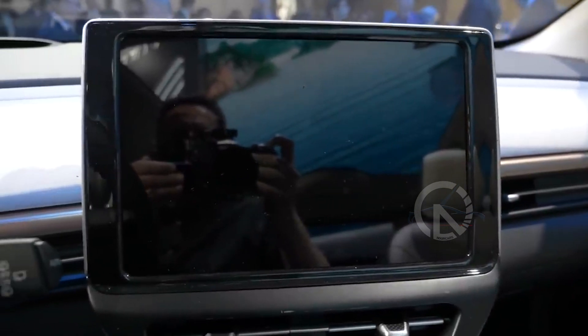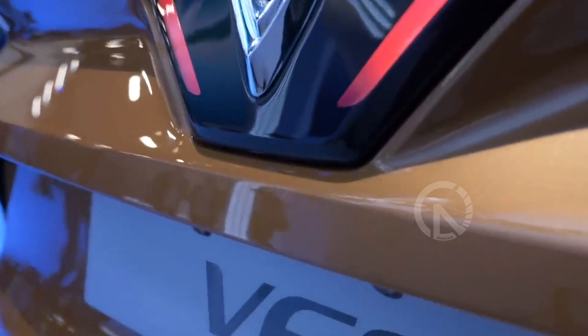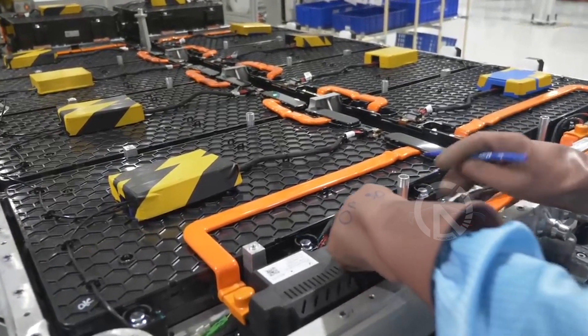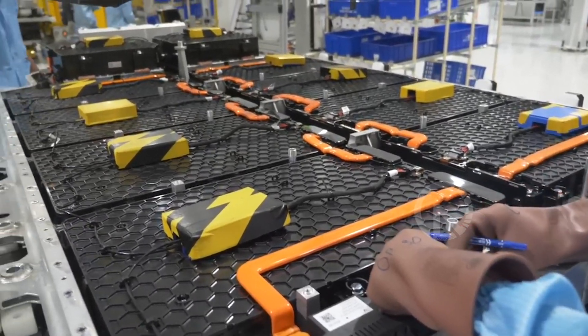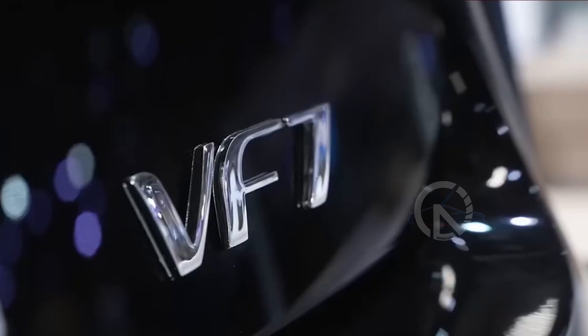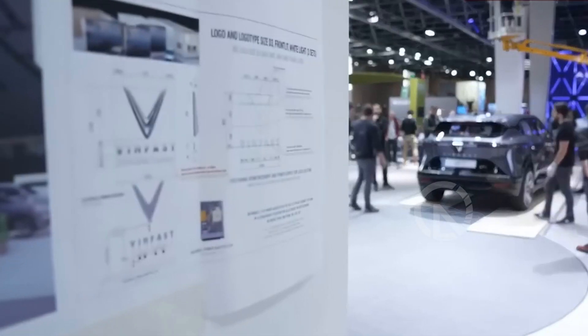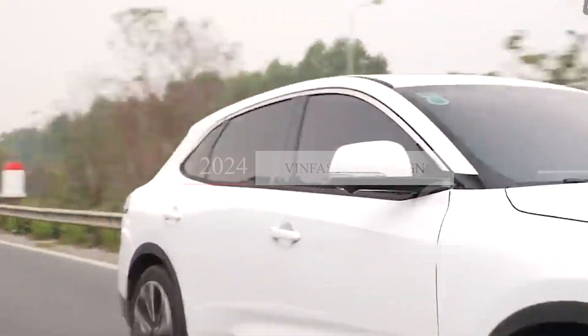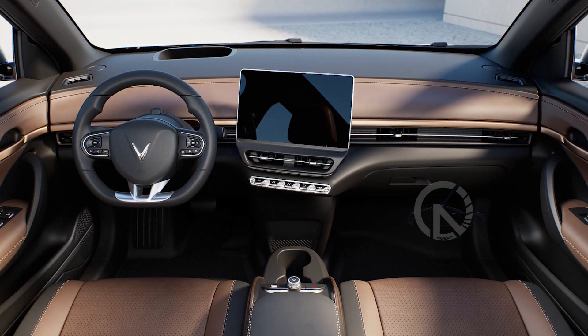VinFast has not disclosed information about the battery capacity, charge time, or maximum driving range. However, based on their other electric SUV models, the VF6 is likely to offer a range of up to 230 miles on a full charge.